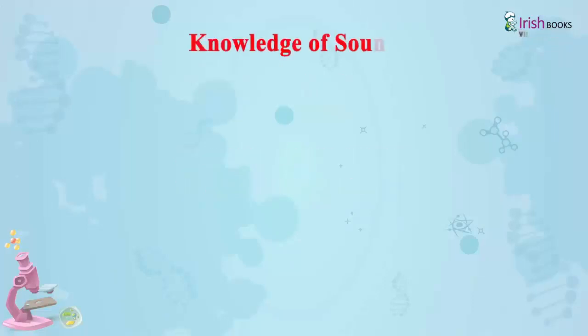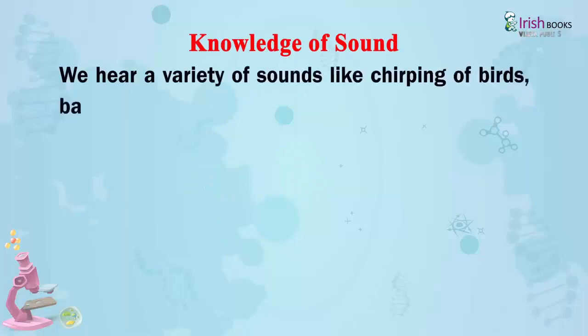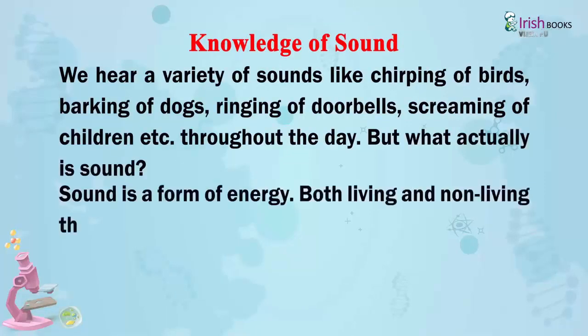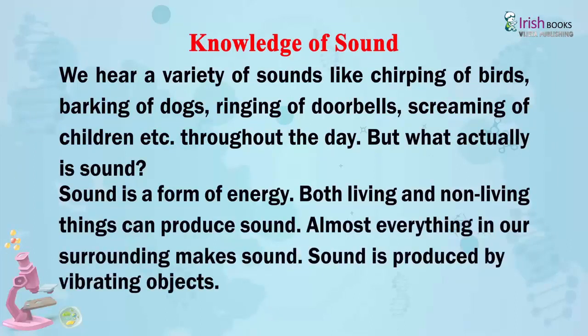Knowledge of Sound: We hear a variety of sounds like chirping of birds, barking of dogs, ringing of doorbells, screaming of children, throughout the day. But what actually is sound? Sound is a form of energy. Both living and non-living things can produce sound. Almost everything in our surroundings makes sound.